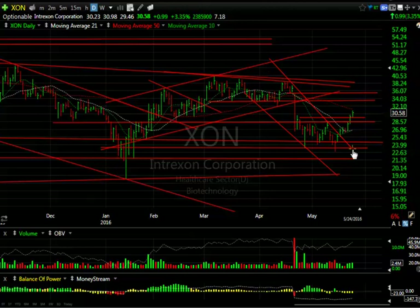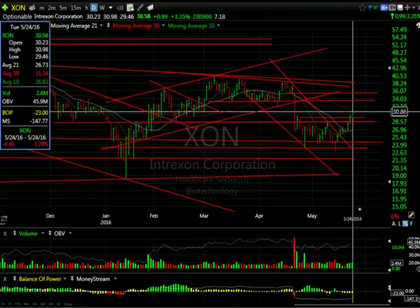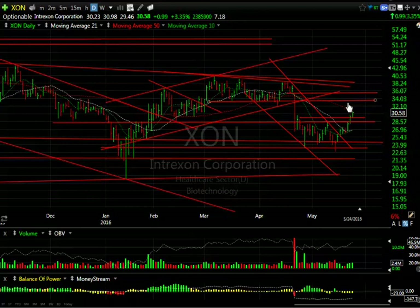XON is recovering nicely — it's moved back through the two moving averages, lateral price resistance, and the declining channel. My concern is the overhead resistance at $31-$34. With today's high at $30.98, we're within 40 cents of that — we may hesitate there. But I do think it's going to make the $34-$35 zone and may even get up to $36.70 on this move up. There's a lot of resistance; however, to counteract that there are 7.2 days to cover. That's it for tonight — have a good evening.